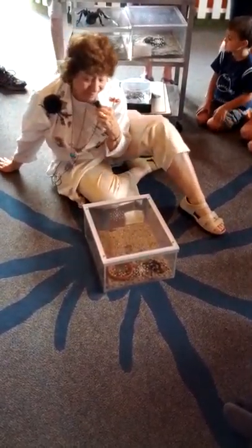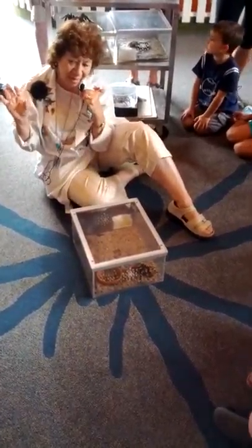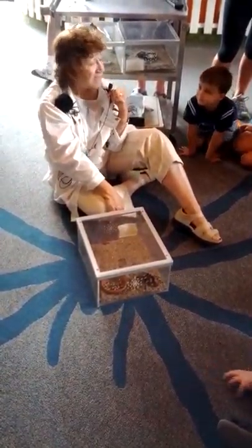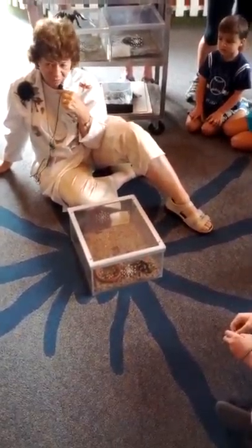So here in the Insect Zoo, we have five different kinds of arthropods, and you can tell them apart by the number of legs they have. I'm going to ask you questions, and if you know the answers, will everybody yell nice and loud together? First we'll talk about legs.